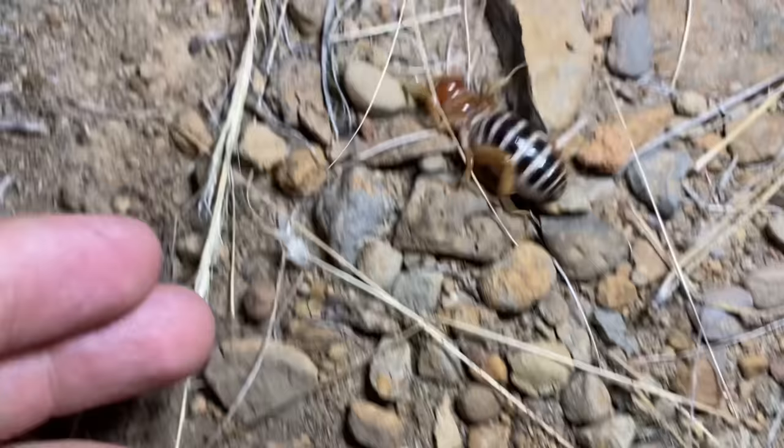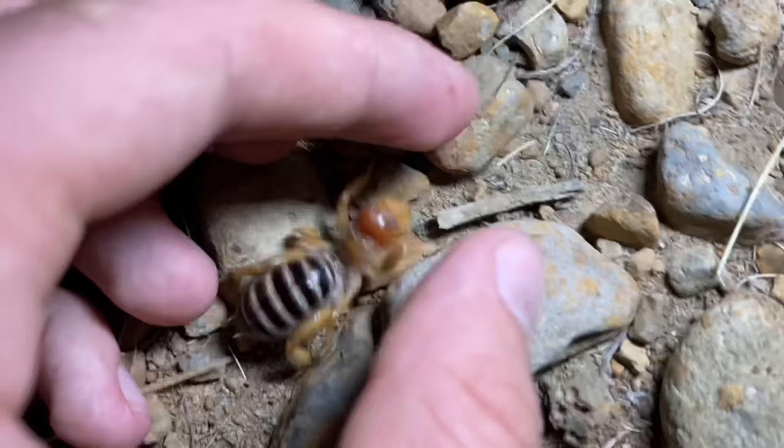Look at this insect that we have here on the ground. This is a Jerusalem cricket, otherwise known as a potato bug. These can be a little mean sometimes, but if I handle it gently, maybe it won't bite me.